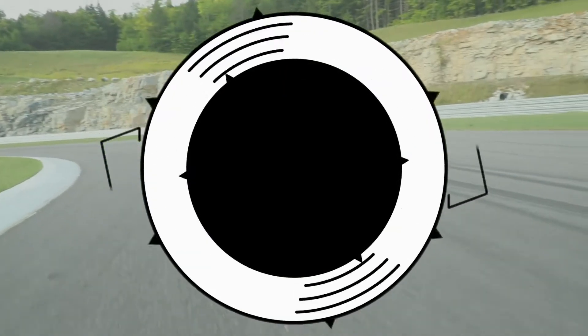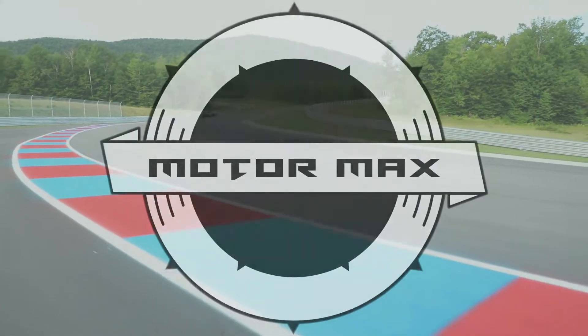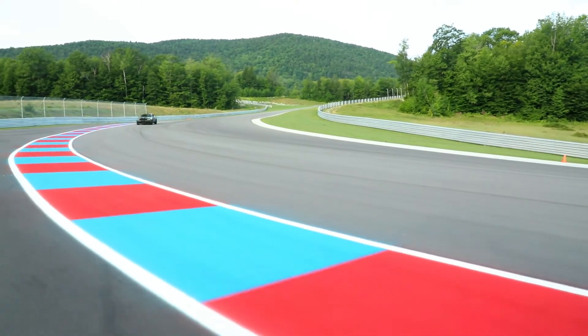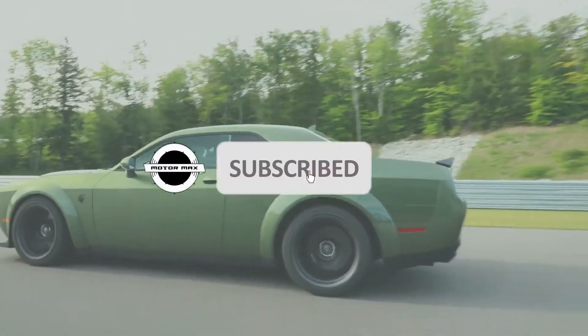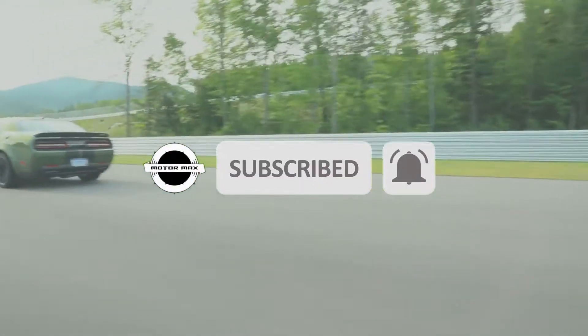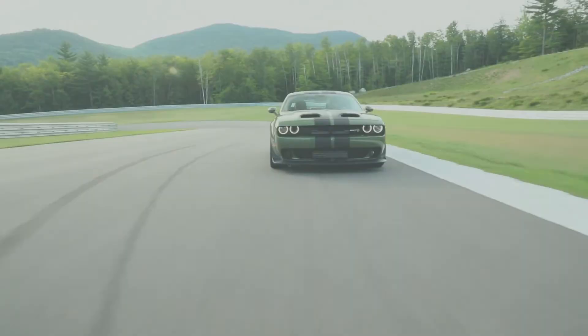Hello everyone, welcome to Motor Max. We do videos about automobiles, its features, its capabilities, technologies used in it, and many more. If you are an automobile fan and have not subscribed to our channel, then tap the subscribe button and enable notifications to be tuned with our latest videos. Also share the channel with your friends and family members for them to benefit.